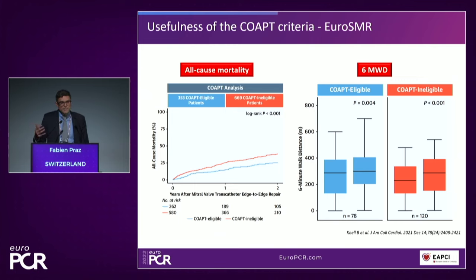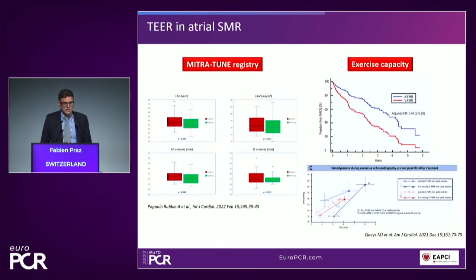Are these criteria useful? The answer is yes. We saw this in a derivation study — the application of the COAPT criteria retrospectively on a large cohort, the Euro-SMR, allowed us to distinguish between two categories of patients with different prognosis after transcatheter edge-to-edge repair. But the second very important observation was that patients who did not fulfill the criteria also had a symptomatic benefit from the therapy, as seen with the six-minute walking distance.